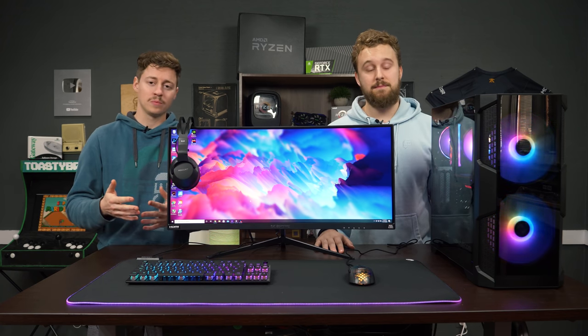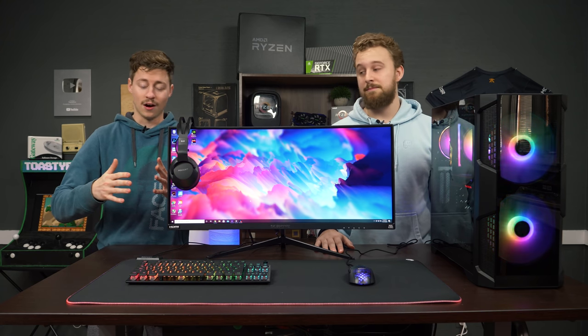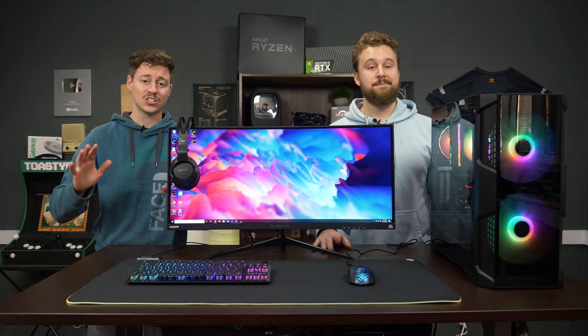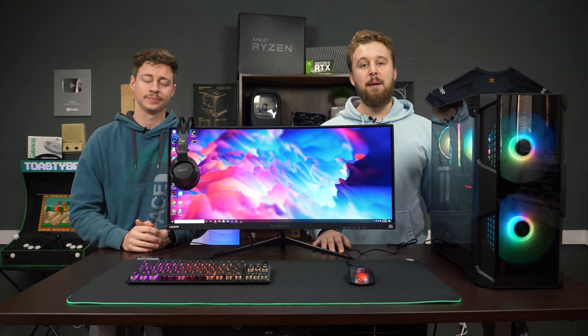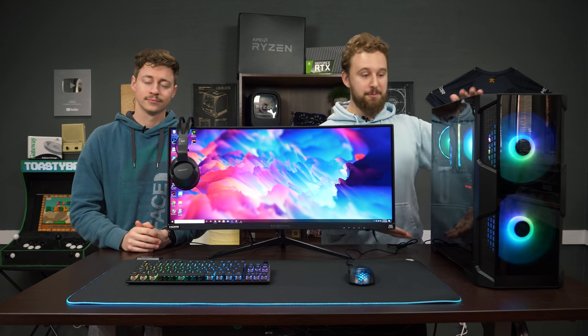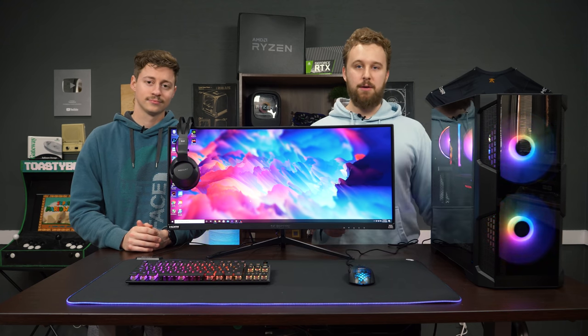Roccat makes a lot of different peripherals, from mats to keyboards to mice to headphones, and honestly we have a little bit of everything here. A lot of it actually is new technology, which you don't see very often with peripherals. So how about we go ahead and talk about this full setup, do a setup tour, and show you all this PC which we've already made a video on, and show you why this $2,200 setup should be the one for you.